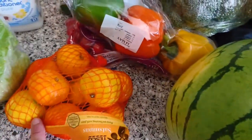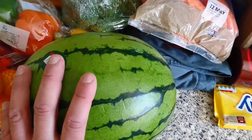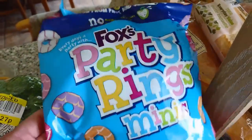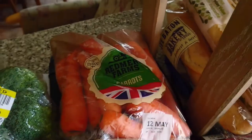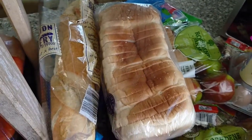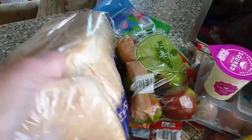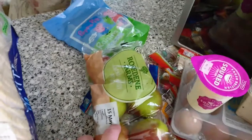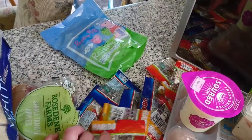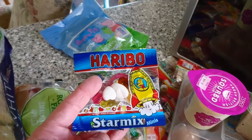Oranges — they were a pound. I've been craving a watermelon, so as part of my healthy eating I thought I'd treat myself to one. These party rings — yeah, these aren't so healthy — were 75p. Some carrots, a garlic baguette, a loaf of bread, and two packets of small tangy apples.